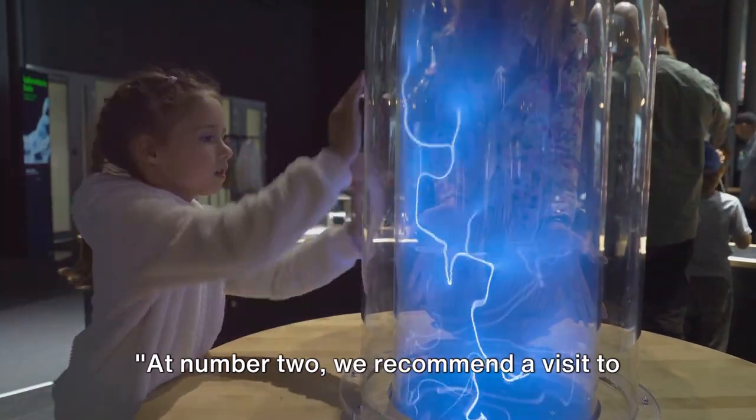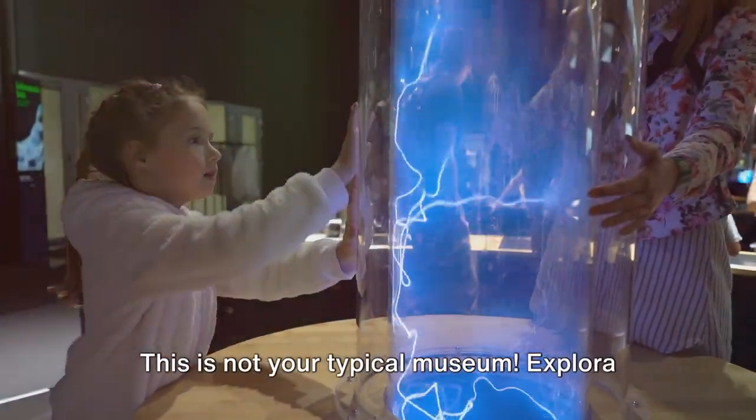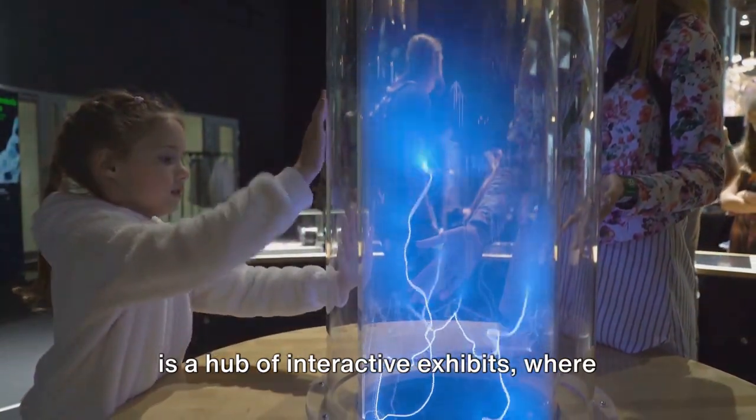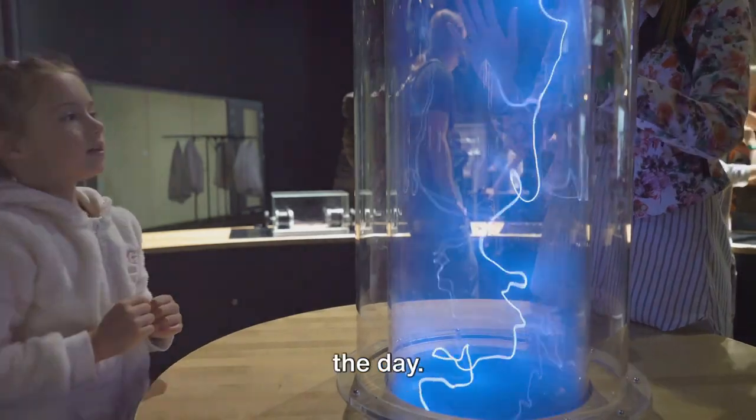At number 2, we recommend a visit to the Explora Science Center. This is not your typical museum. Explora is a hub of interactive exhibits, where the phrase "please touch" is the order of the day.